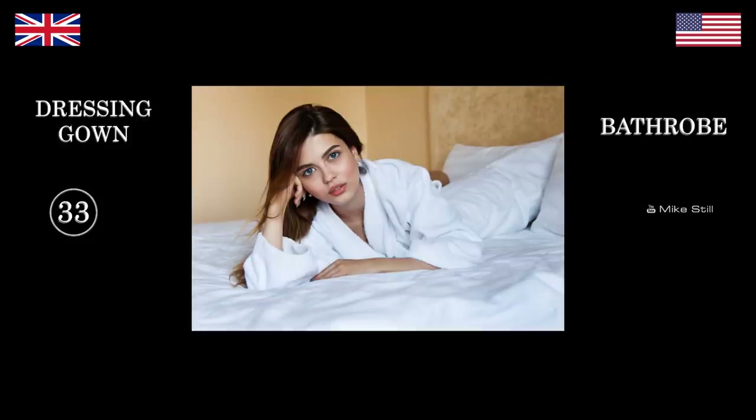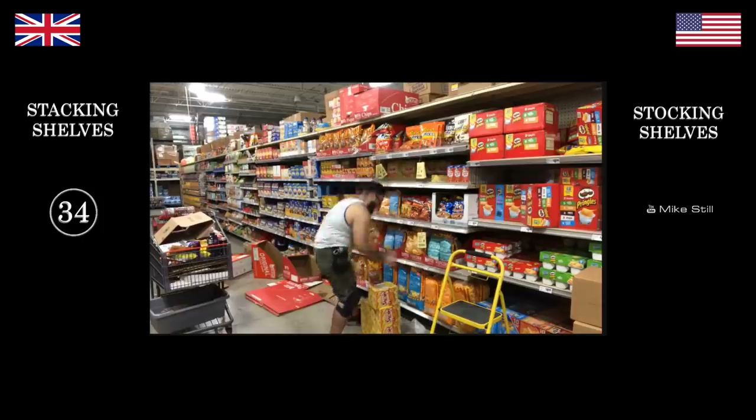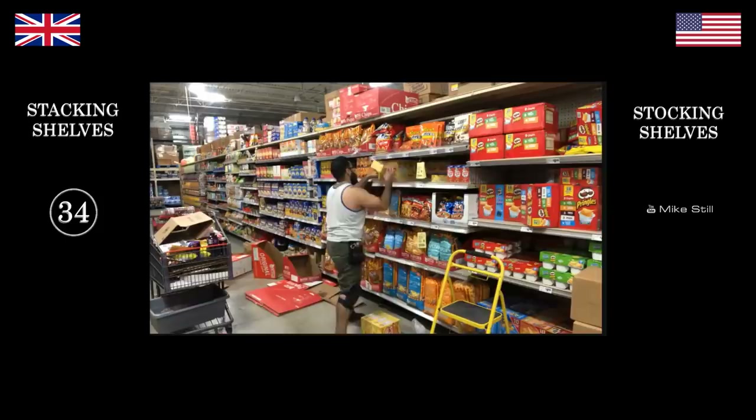What's this girl wearing? A bathrobe. We'd call that a dressing gown. Do you have this concept of dressing gown? No, it's a bathrobe — you take a shower or bath and then you put your bathrobe on. What's this guy doing? Stocking shelves. We say stacking shelves. He's a shelf stacker because he's stacking things on the shelf — he's a shelf stocker because he's restocking his stock of goods on the shelf.